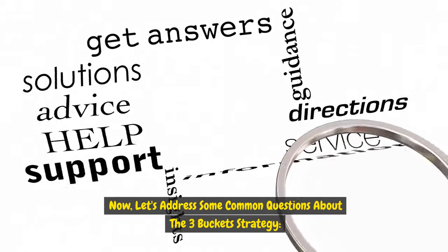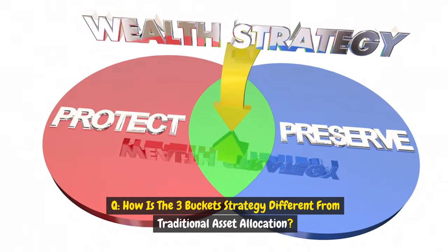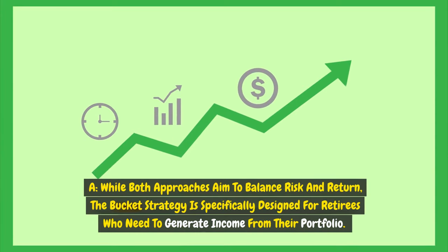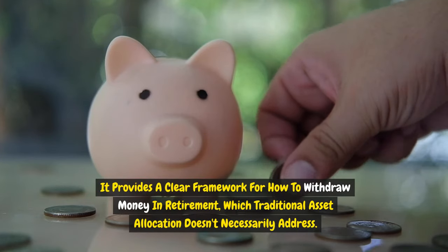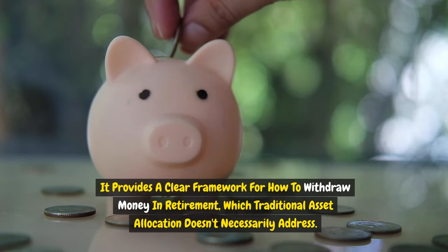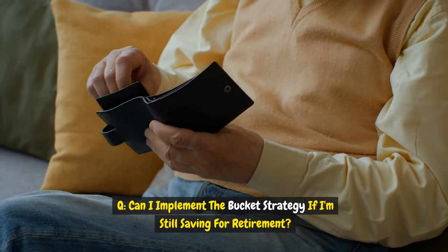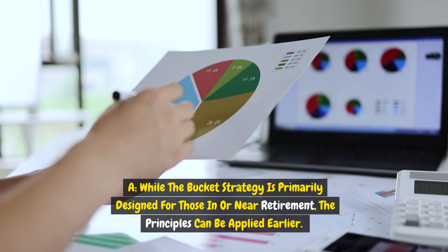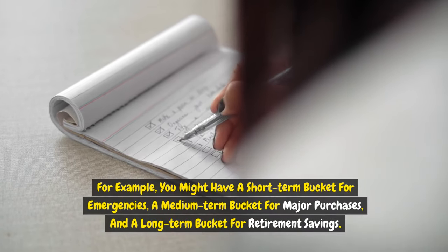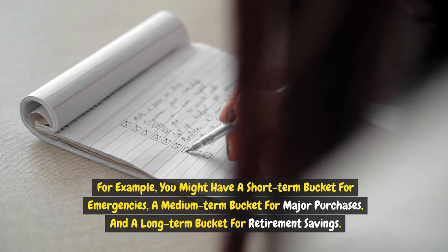Here are some common questions about the three-bucket strategy. How is it different from traditional asset allocation? While both approaches balance risk and return, the bucket strategy is specifically designed for retirees who need to generate income from their portfolio, providing a clear withdrawal framework that traditional asset allocation doesn't necessarily address. Can I implement it if I'm still saving for retirement? While primarily designed for those in or near retirement, the principles can be applied earlier — for example, with a short-term bucket for emergencies, a medium-term bucket for major purchases, and a long-term bucket for retirement savings.